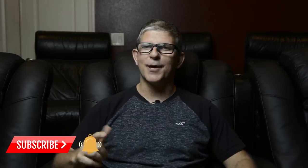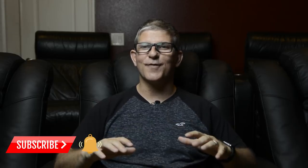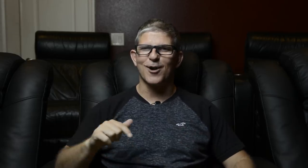But before we get into the video, if you're into home theater, audio, and video, hit that subscribe button. Don't forget to hit that bell notification so that you'll be notified when the next video drops.